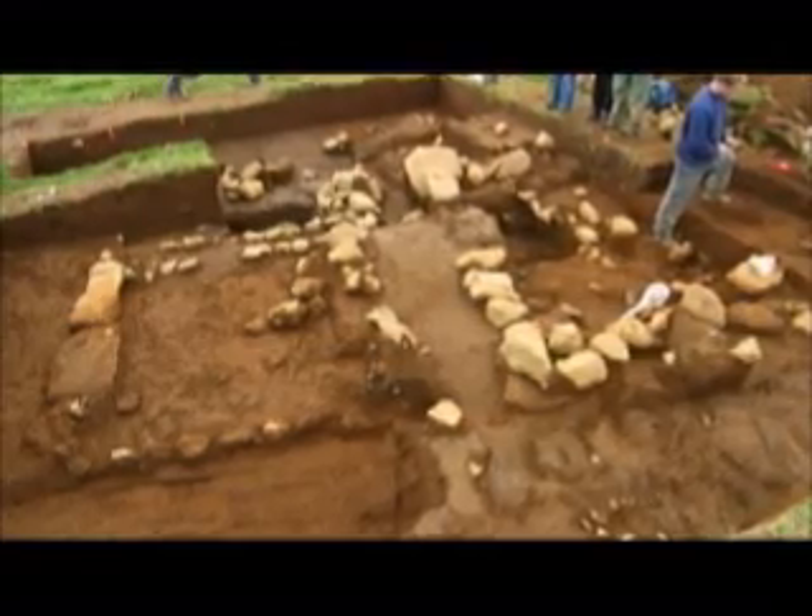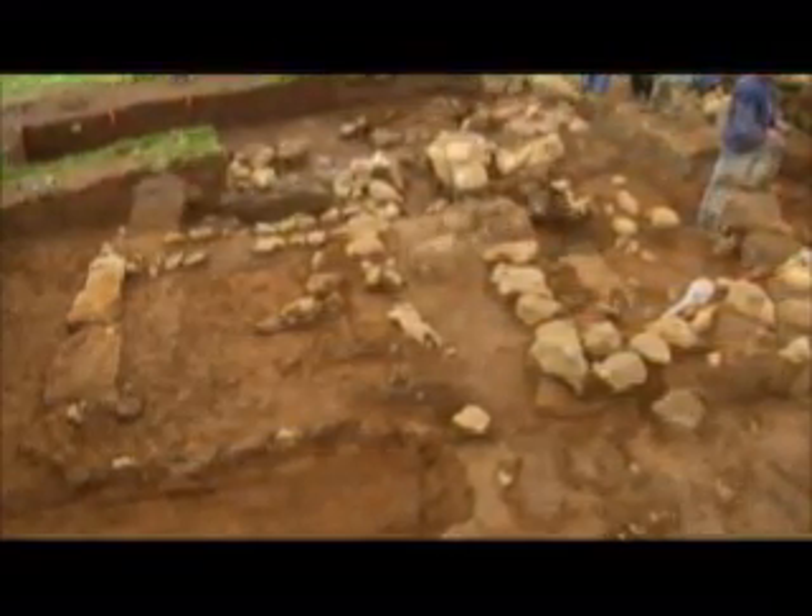We've exposed what looks like the entire alcove of the church that probably included the altar. I see the eastern part of the church clearly, the choir. But the nave — the outline of the nave is very unclear, and it seems that there's a younger structure overlying parts of the nave.